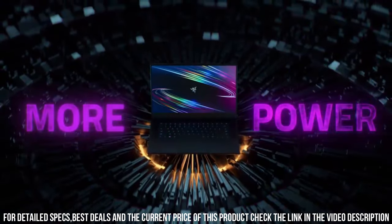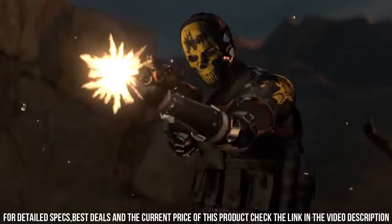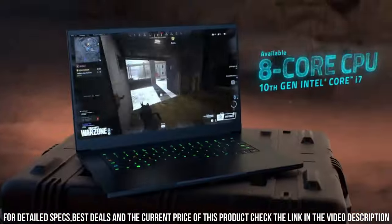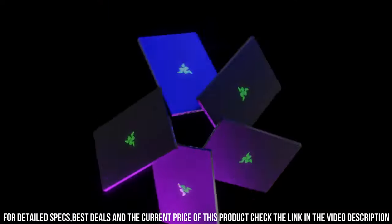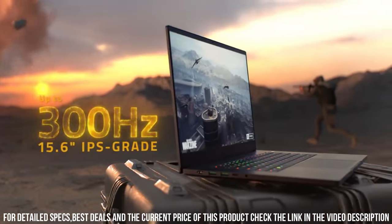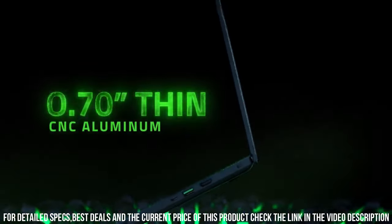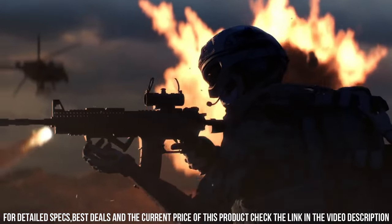It delivers unrivaled speed and graphics performance for demanding gaming and content creation tasks. Featuring a stunning 15.6-inch display with a high refresh rate, the Blade 15 brings games to life with vibrant colors and smooth gameplay. Its advanced cooling system ensures optimal performance even during intense gaming sessions. With a customizable Chroma RGB keyboard and connectivity options including Thunderbolt 3, the Razer Blade 15 is a versatile powerhouse for both gaming and productivity.